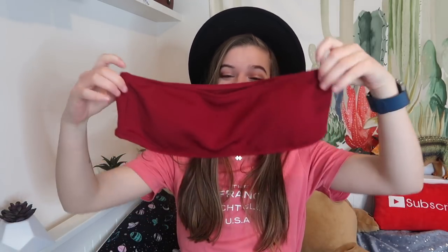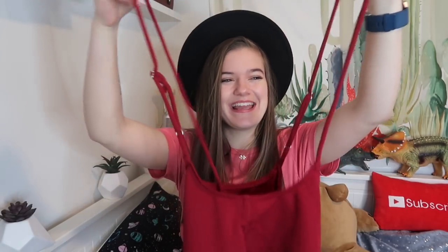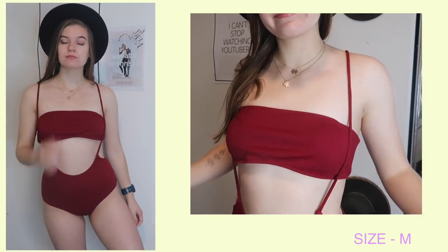The next swimsuit from Shein is really nice and great for taking photos in, but for my body type it would not work in the water. It comes with a little bandeau top which has padding and sits up fine, but as soon as I went in water it would be gone. It looks really good for photos, and it comes with bikini bottoms with straps that go up over the bandeau top and it looks great, but it's not practical for the water — maybe if you had bigger boobs it could hold up, but not for me. I do like this swimsuit but I won't be taking it to Hawaii.